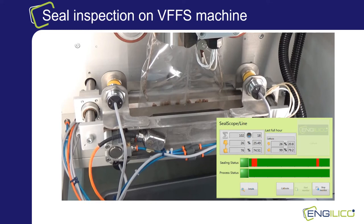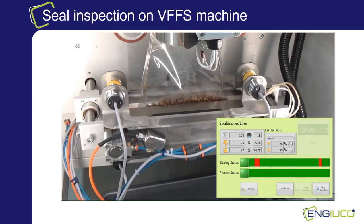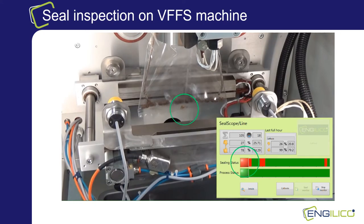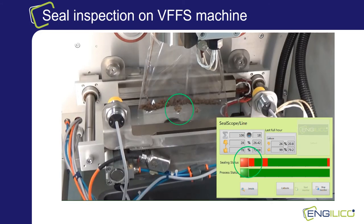The second example is a demonstration on a vertical form-fill-seal machine that is packaging dry pet food in small portions. The red bars you see in the sealing states occur from earlier defective packages in the process. When starting the process, the first packages are qualified okay. Then SealScope reports a red error and you can see how a kibble is crushed in the seal. This happens a second time and again you can see in detail how a kibble is crushed in the seal.